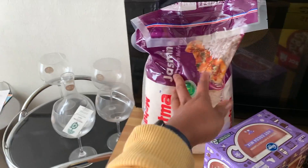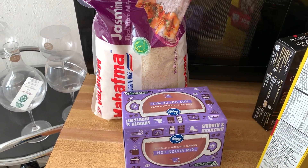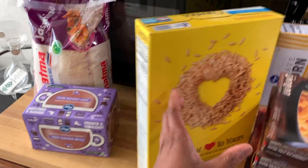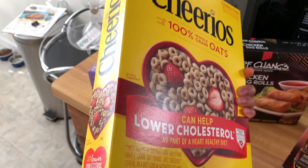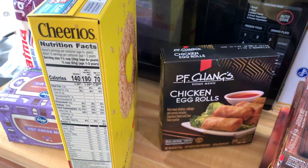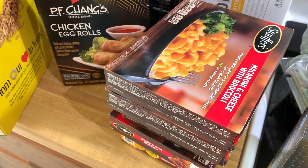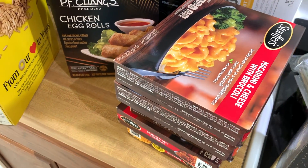I went ahead and got me a five-pound bag of jasmine rice, the k-cups hot chocolate, the Kroger brand. I got me some Cheerios for breakfast in the morning. I went ahead and got me some PF Chang's egg rolls — I'm not a big warm-up dinner person, but lately I haven't been in the mood for cooking and I don't want to spend money eating out.